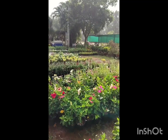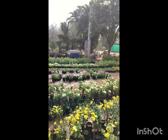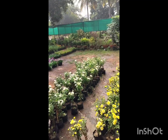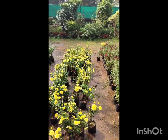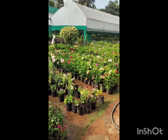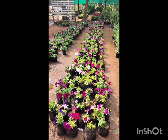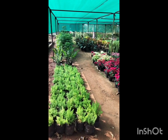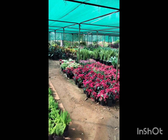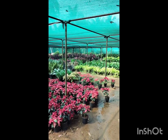There are many varieties in the gulabi, especially the gulabi mandara. There are many colors and many varieties in the gulabi.